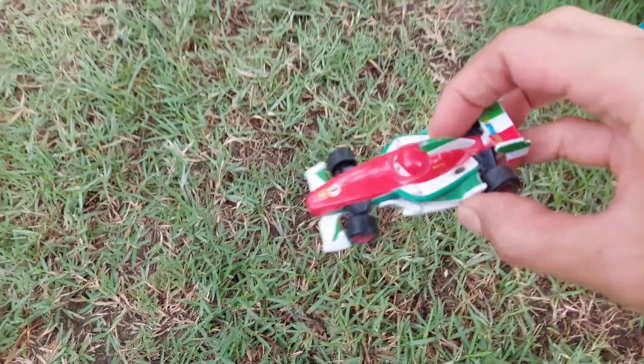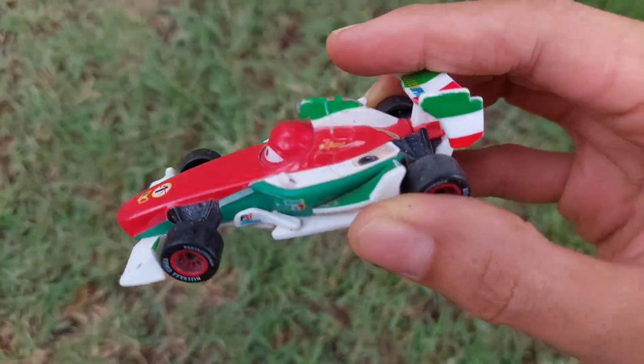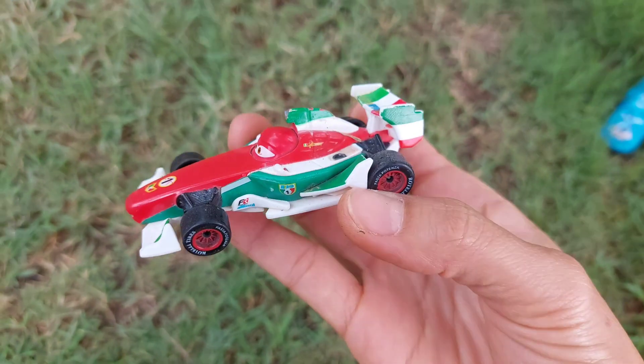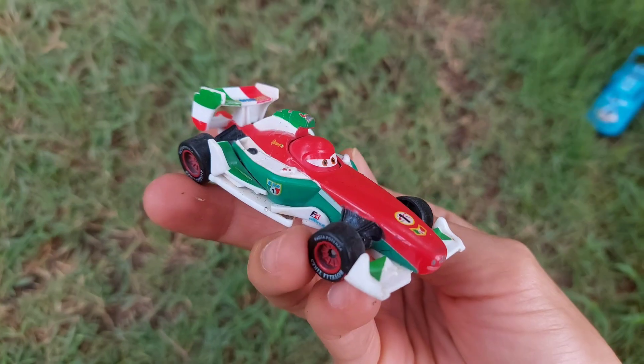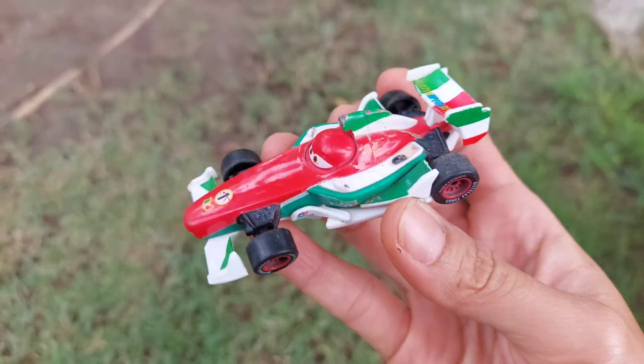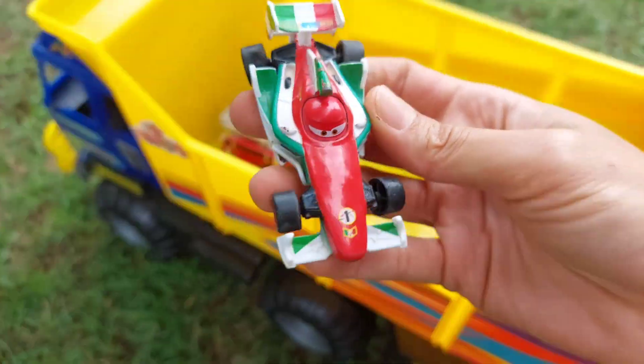Oh look at this, formula one racing car! Oh wow, this is Francesco Bernoulli. Three colors: red, white and green. Oh nice.